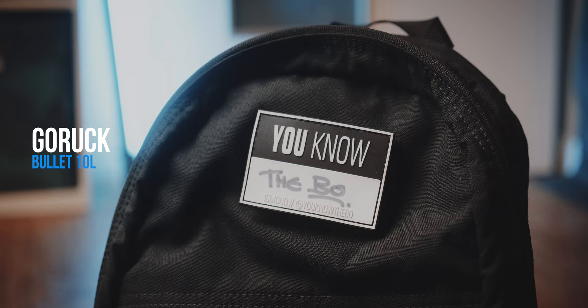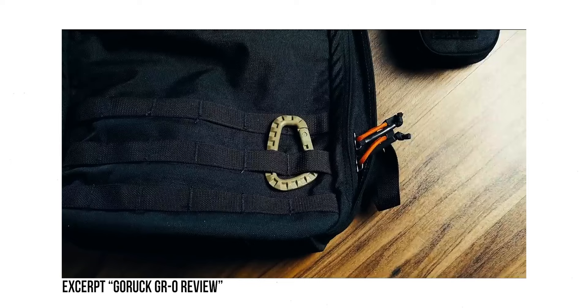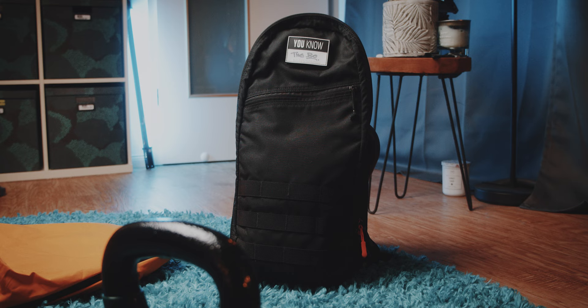We start with a bag that I have owned the longest of all of these sub-20 liter backpacks. This is the Goruck Bullet. As some of you might remember, my channel started with the Goruck GR0, and that bag always has had a lot of emotional value to me. But it is also very heavy and big due to its heavy-duty build and size. So back then, I always wanted a smaller version of that bag, which is why I bought the Bullet.